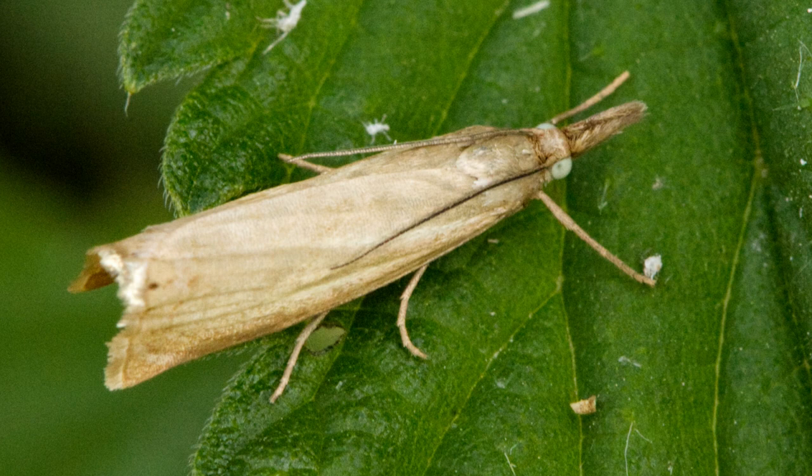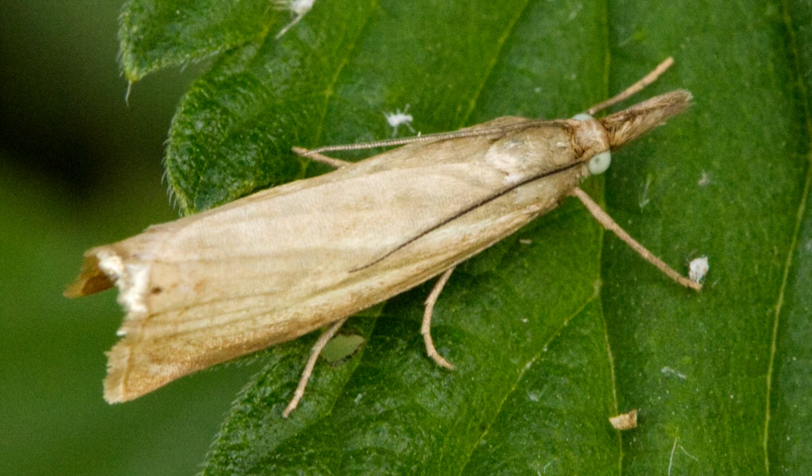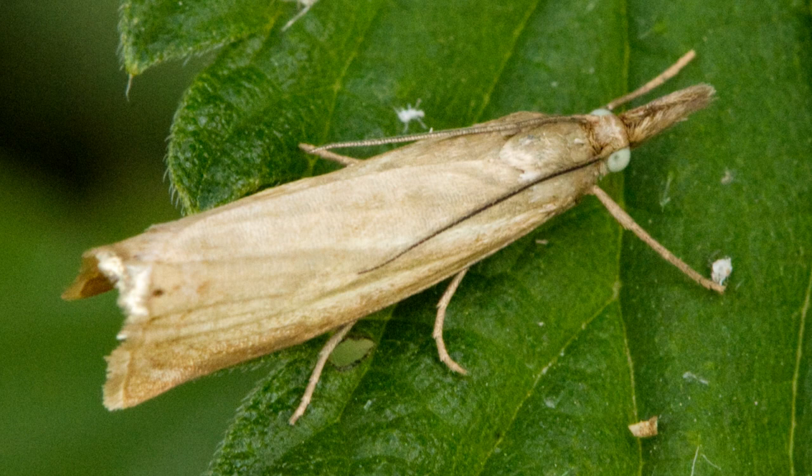I think this is a moth that goes by the name of Crambus palella. It's one of those small moths that you see fluttering about. It lands on something and immediately collapses down to a tube, which is almost indistinguishable from a grass stem.